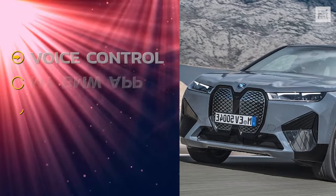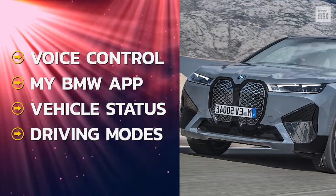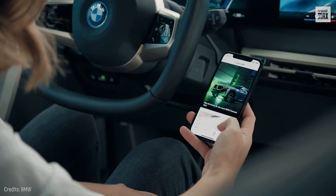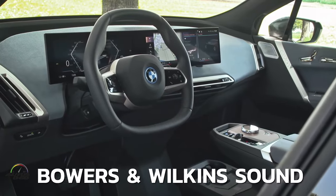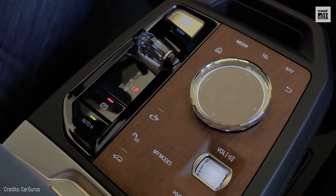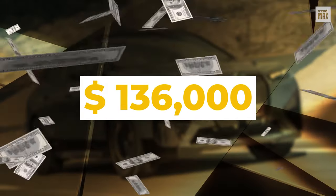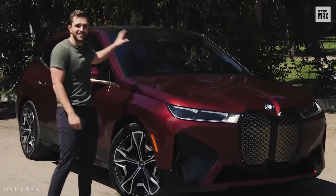Its technology includes voice control, the my BMW app for route tracking, vehicle status, and driving modes. Plus, it has a wireless charger and great Bowers and Wilkins sound. Check out its crystal-finished center spinner! For almost $136,000, it's definitely worth the money.